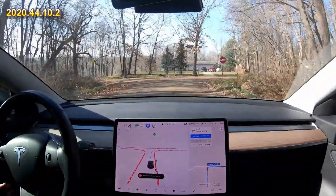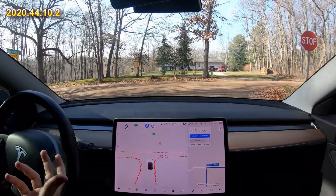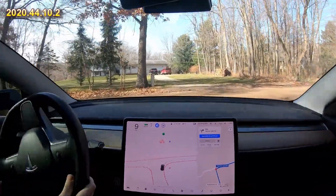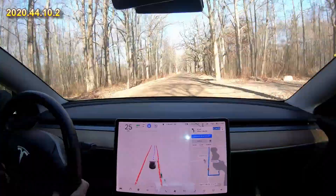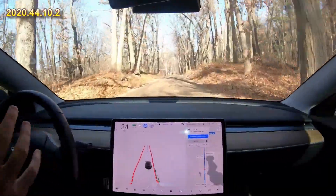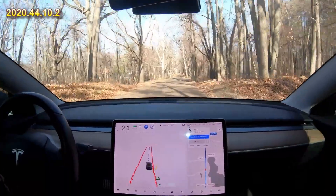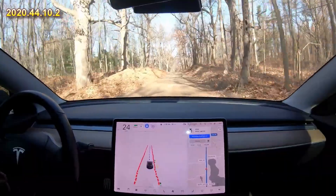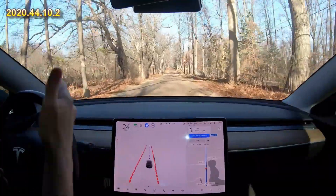Dirty Tesla drives on a lot of dirt roads and notice how it can identify the roads. Here it's going to make a right-hand turn stopping at this stop sign, but notice on the screen how it really can identify the edge of the roads even when we're on this small narrow dirt road. It does a great job. The little red dots on the edge of the road are debris — it identifies debris on the roads.